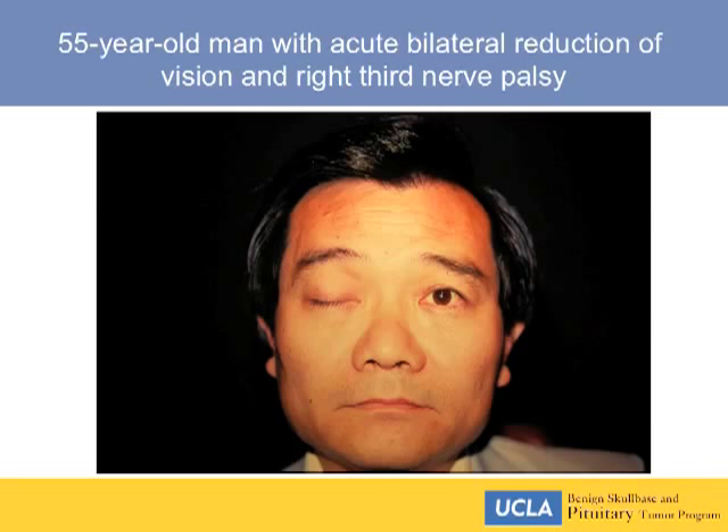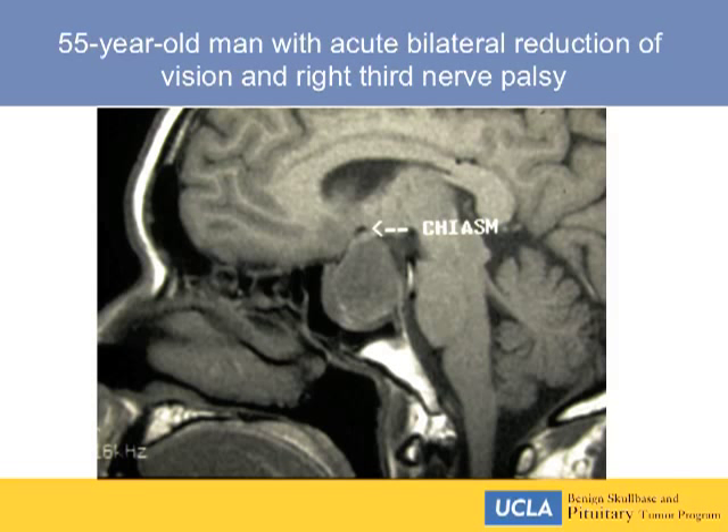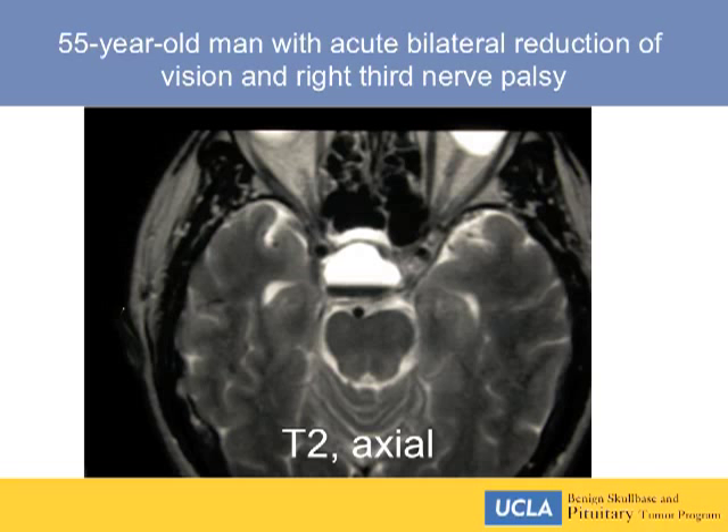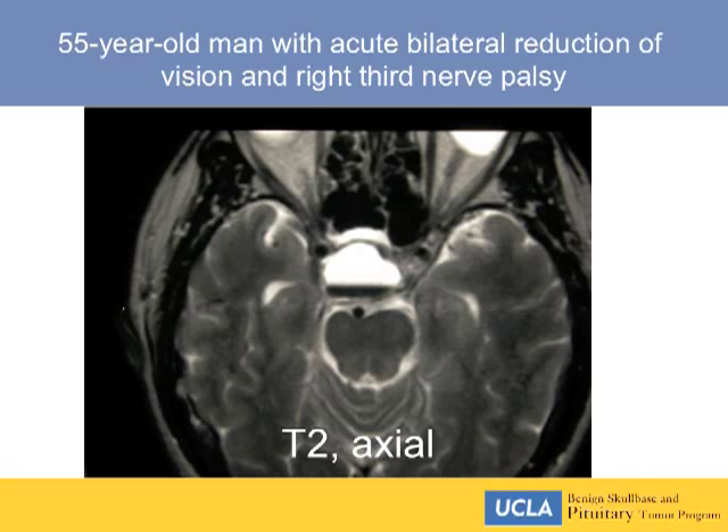This 55-year-old man felt well when he went to bed but awakened with severe vision reduction in both eyes, headache, and third nerve palsy on one side — pituitary apoplexy. His MRI shows a large blood cyst with displacement of the chiasm and a fluid-fluid level on T2. What's interesting about compression of the visual pathway is that if you act quickly, recovery of vision is quick. Cranial nerves are more resilient than the optic nerve, and the speed of decompression affects the speed of recovery. Within one week, he had recovered normal vision in each eye with mild residual third cranial nerve weakness that continued to clear.